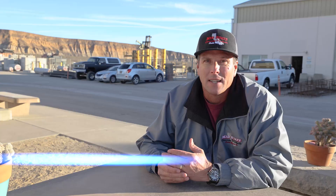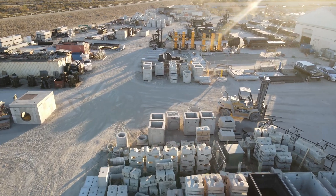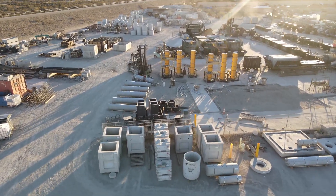My name is Ron Van Der Veen and I'm one of the owners of Mid-State Concrete Products here in Santa Maria, California. We are a precast producer of many precast items, one of them being pole bases.